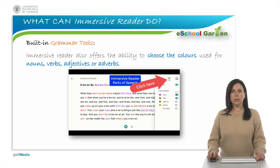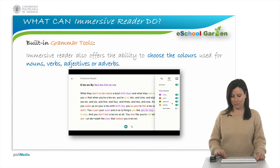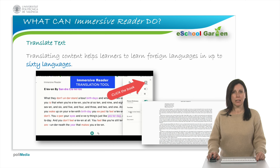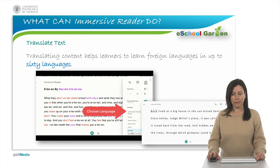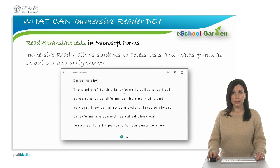Additionally, it also offers the ability to choose the colors used for nouns, verbs, adjectives or adverbs. This option gives colorblind students the ability to adjust the combination that suits them best. Immersive reader also offers text translation in several languages. The tool translates written text and supports word by word listening. Reading and translation is also included in forms to help in quizzes and assignments.